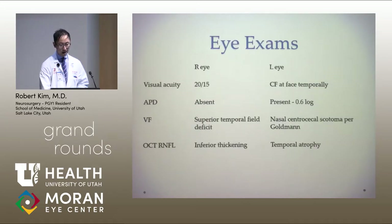On his initial presentation at the clinic, his visual acuity on the right eye was 20/15, but his left eye was only counting fingers at face temporally. He had an APD on the left. On his visual field exam, the right eye had a superior temporal field defect as well as a little bit of inferior temporal field deficit. On the left, he had a nasal centrocecal scotoma.